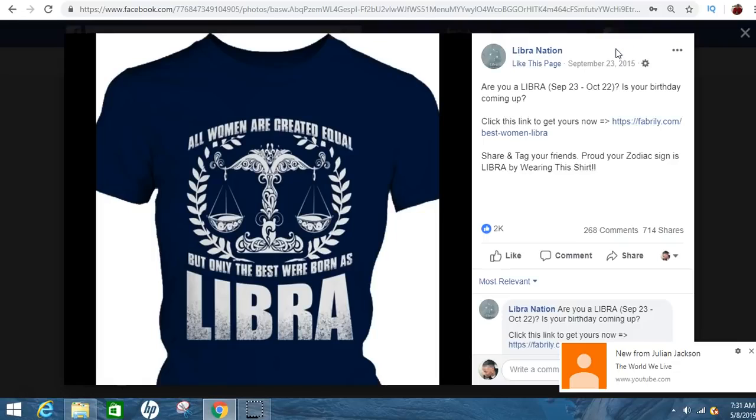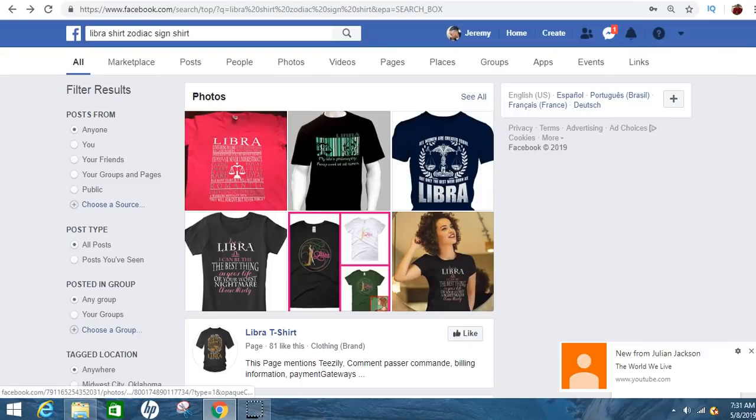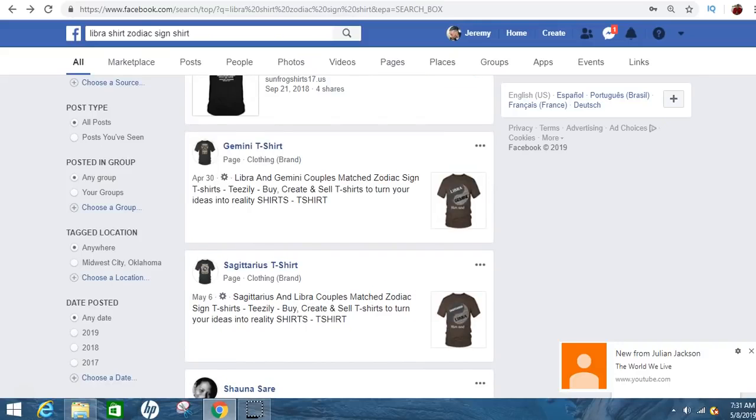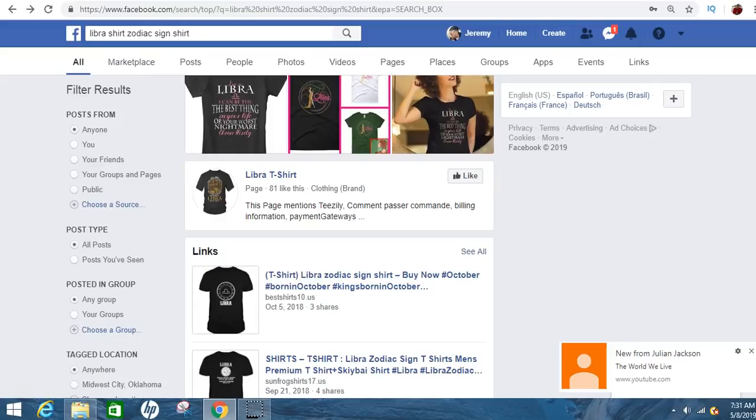One thing I want to tell you that will actually help you kill it is if you make a fan page on Facebook around just a certain thing — like dope shirts — and all you do is post things like this that are catchy and catch people's attention. People love that kind of stuff and eat it up all day. There are tons of different zodiac signs, and people are super into it. Things like football moments — people flock to it all day.